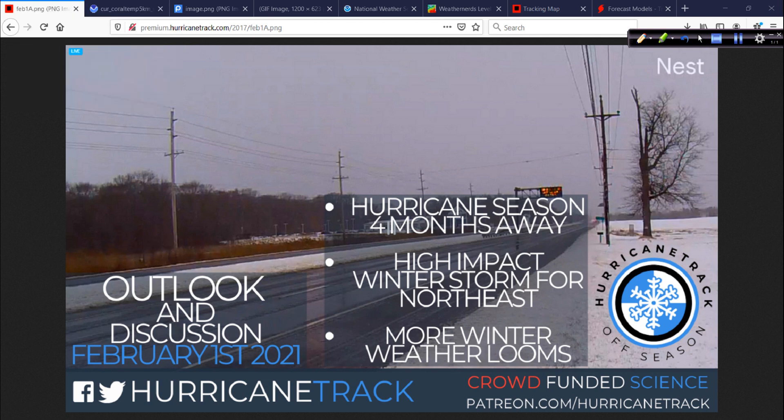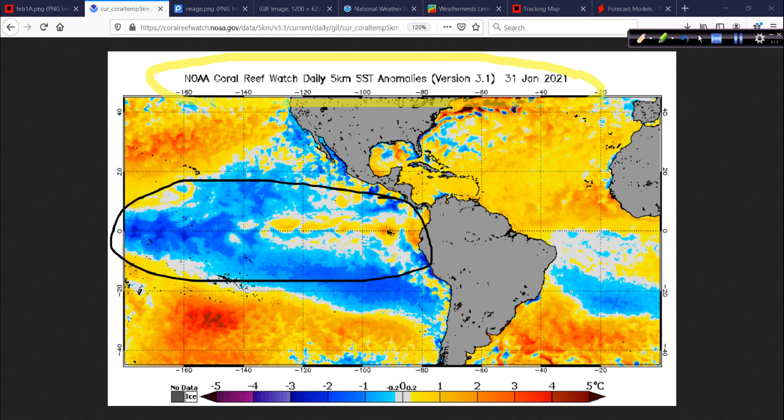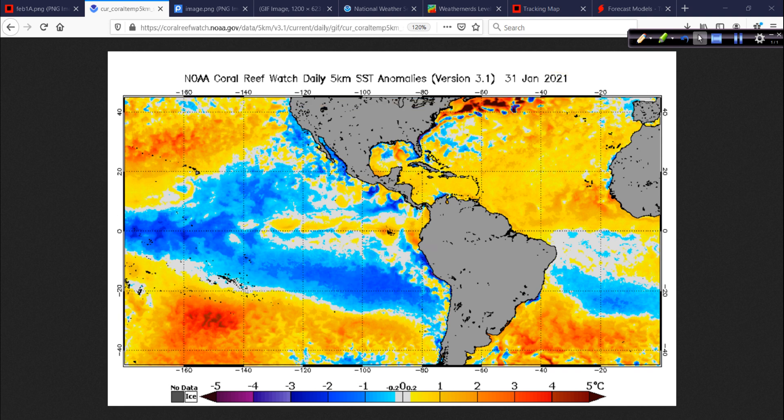Our favorite go-to map is the Sea Surface Temperature Anomalies map. The La Nina is generally holding on in the Pacific — not much change there. A little bit of a warm-up in the eastern Pacific, but that will be transient. The pattern's going to flip back and the easterlies are going to resume pretty significantly. The La Nina's probably going to stick around through the summer. The main development region is remaining warmer than average, especially out in the southeast tropical Atlantic, and the northwest Atlantic is quite a bit warmer than it should be as well.